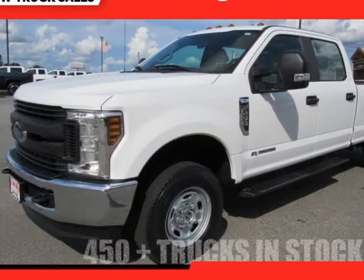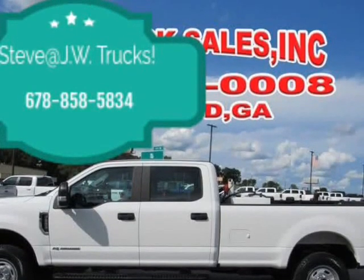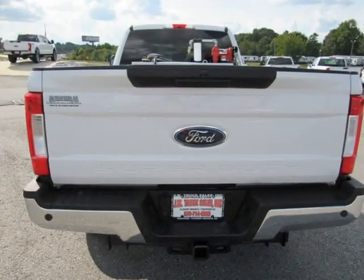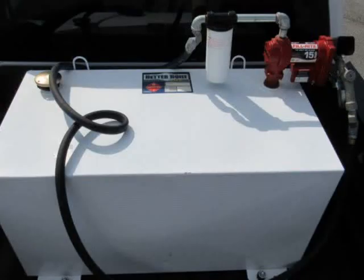This 2019 Ford F-250 is brought to you by Steve at JW Truck Sales. One owner, clean Carfax, Power Stroke diesel, 4x4. Clean Carfax, one owner, 125-point inspected, comes fully ready and serviced with all our records on Carfax. Call for more info — we are the working man's headquarters.